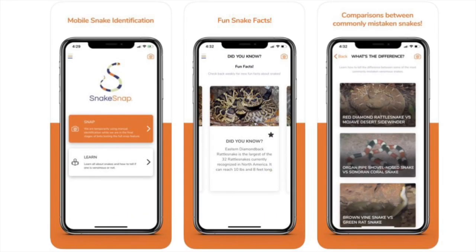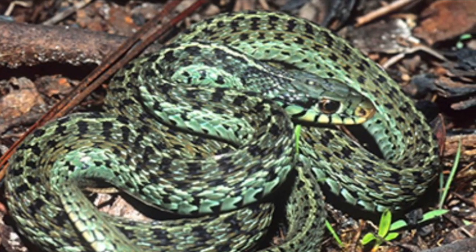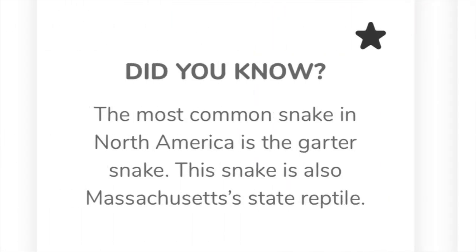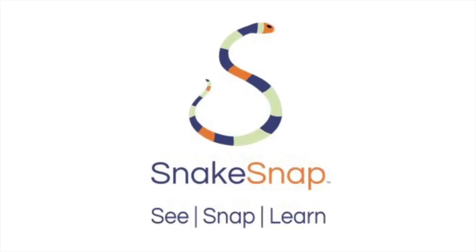This video is brought to you by SnakeSnap, a downloadable app for your phone where you can submit a photo of any snake found in the United States or even here in Australia and get that photo identified by a real-life expert. On top of that, she's chock-a-block full of loads of interesting information. So for more info, check out snakesnap.com, find them on Facebook or download the app today.